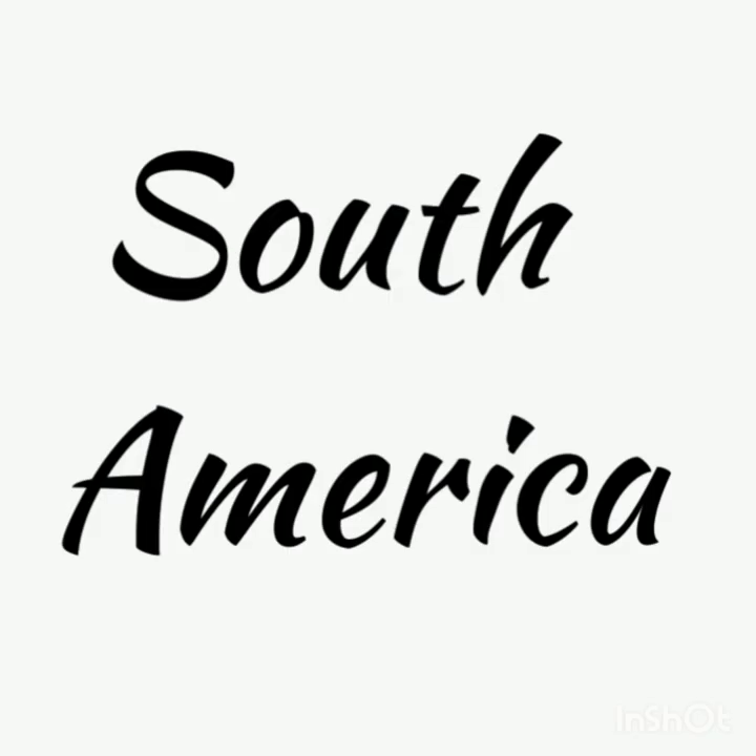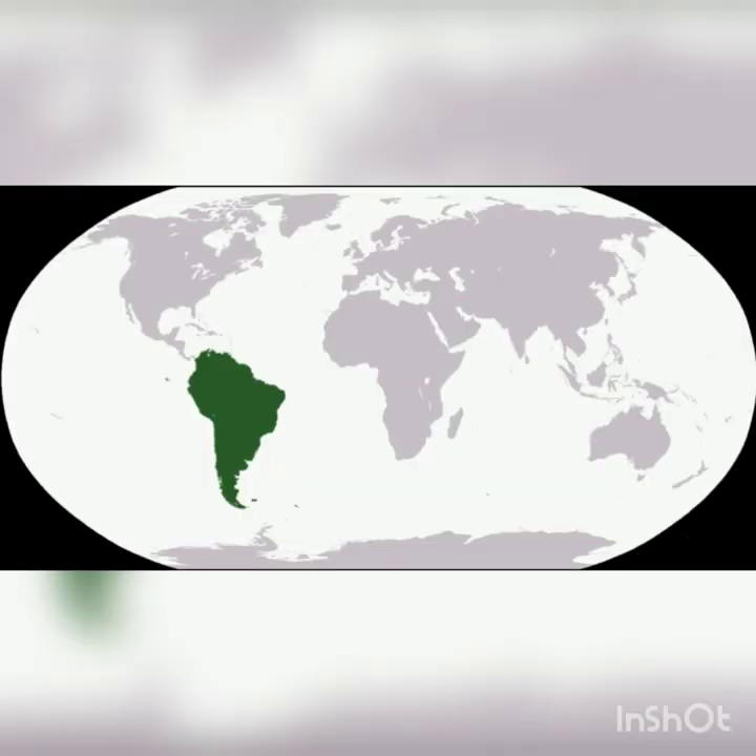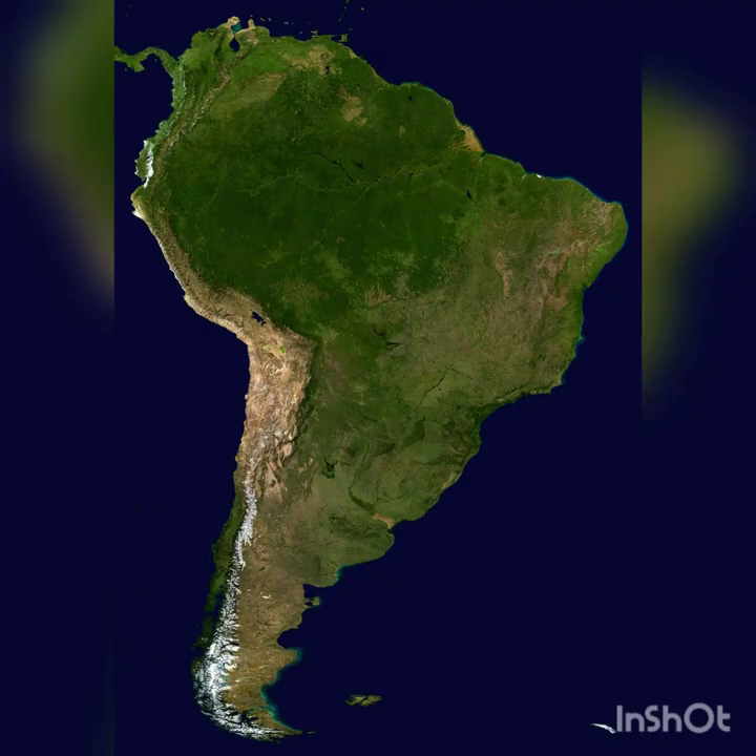Our last continent is South America. South America is across the Atlantic Ocean from Africa, and separated from Antarctica by the southern ocean. It has the world's largest tropical rainforest, which is called the Amazon rainforest, and the world's driest desert, the Atacama.